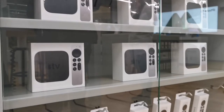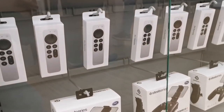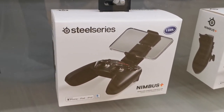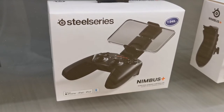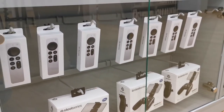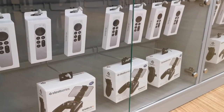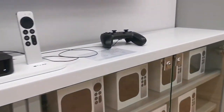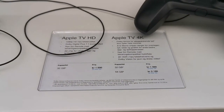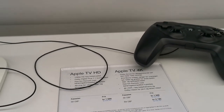Oh, there's the Apple TV — we had one before. These are the items. There's also a wireless gaming controller, which costs 1,049 Norwegian crowns. If I bring my son here, he'd definitely point to that one! Here are the prices for the Apple TV HD and Apple TV 4K with specifications.